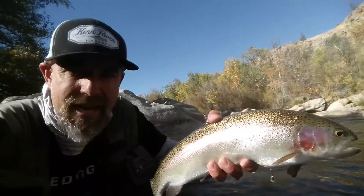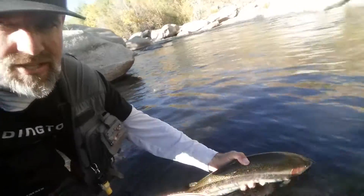Pretty amazing fish. I'm gonna put it back in the water so somebody else has a chance to catch him.